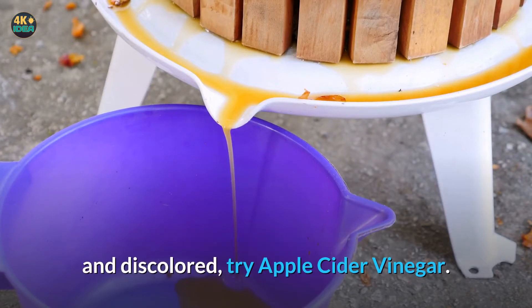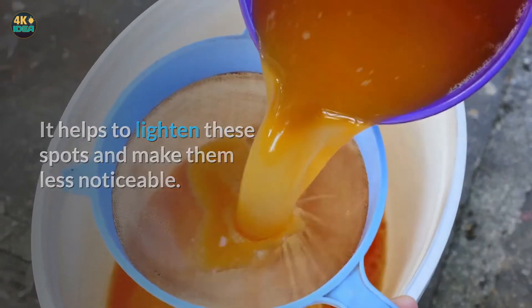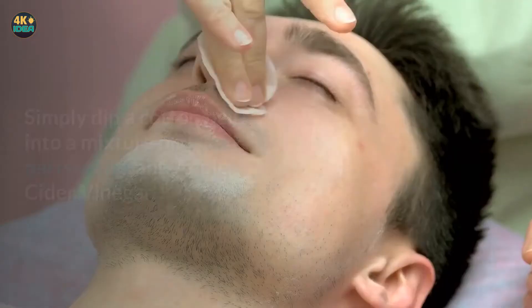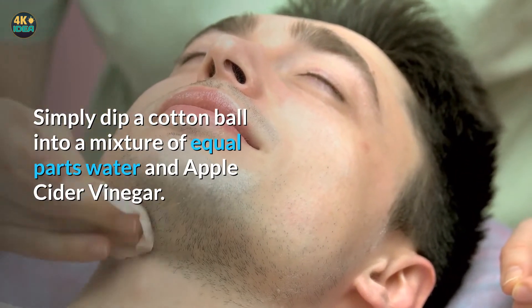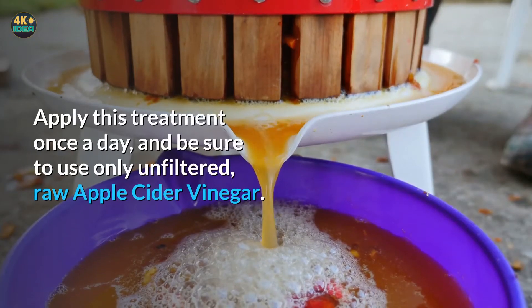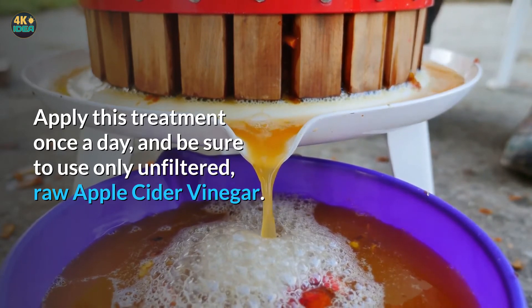One: Apple cider vinegar. For those scars that have become dark and discolored, try apple cider vinegar. It helps to lighten these spots and make them less noticeable. What's more, it helps the body produce collagen, which has a rejuvenating effect on the skin. Simply dip a cotton ball into a mixture of equal parts water and apple cider vinegar, let it sit for five minutes, then wash it off. Apply this treatment once a day, and be sure to use only unfiltered raw apple cider vinegar.